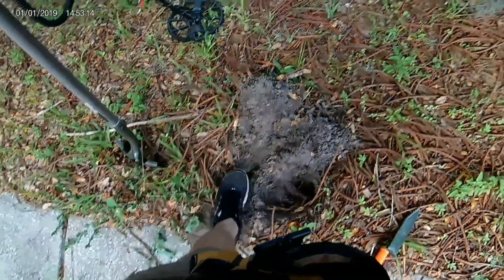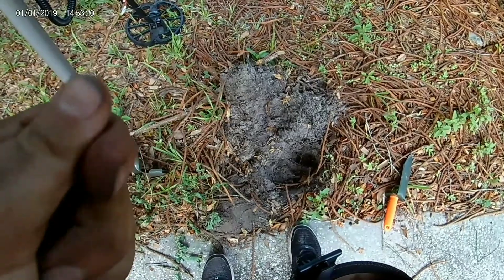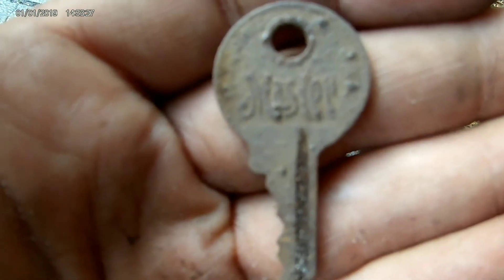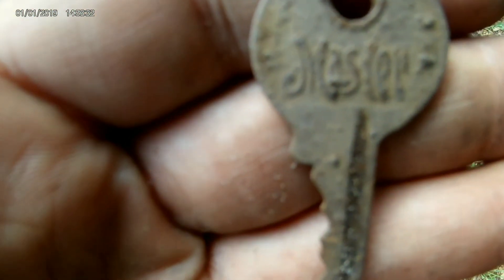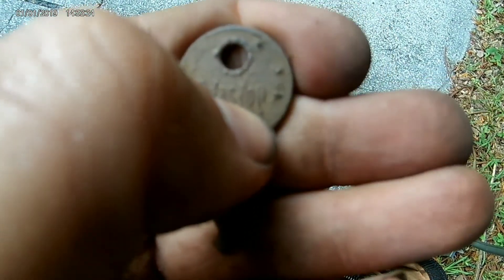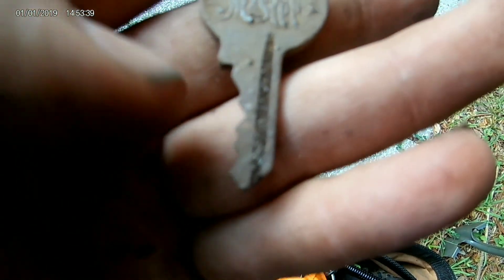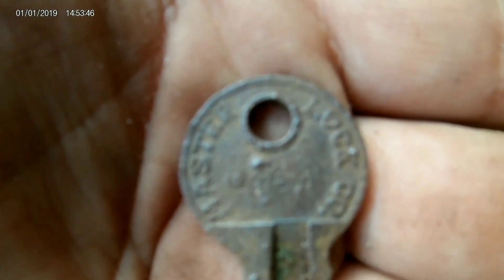I got that weedy right here by the shovel, and I was getting another tone over here. I thought it was going to be a weedy spill because it was giving me around the same tone, but when I dug down this is a very very old Master Lock key and I've never seen one like this with this font. I'll be able to get a date on this because this is an oldie. Master Lock Co.